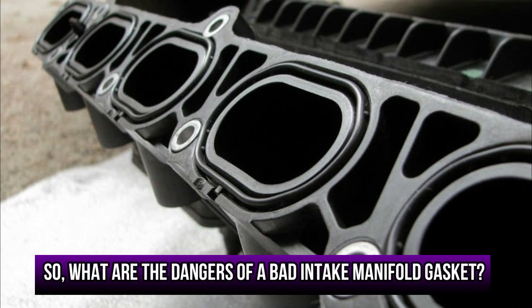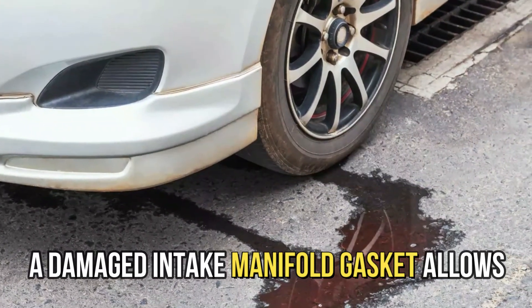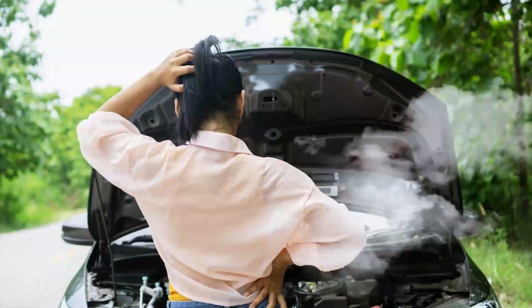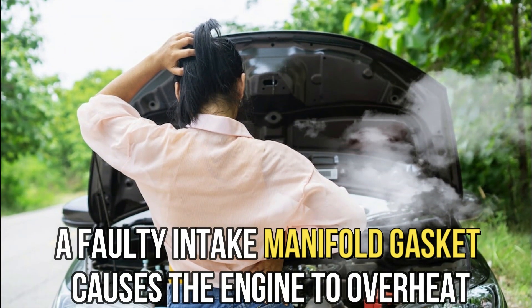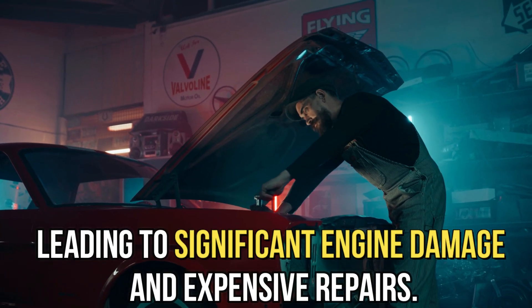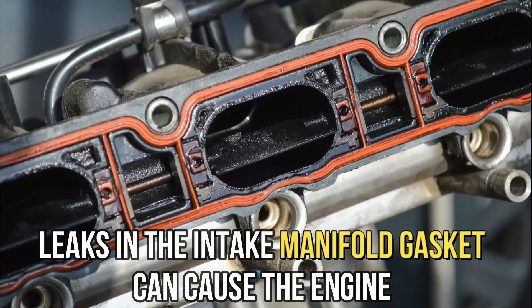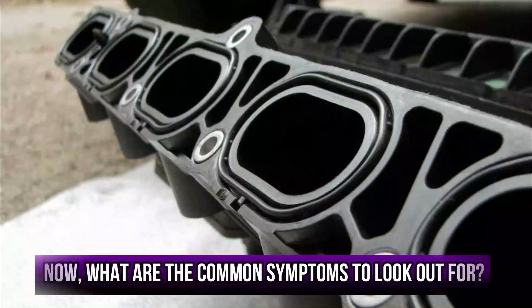What are the dangers of a bad intake manifold gasket? Coolant loss: a damaged intake manifold gasket allows coolant to leak from the engine, leading to engine overheating and damage. Engine damage: a faulty intake manifold gasket causes the engine to overheat, leading to significant engine damage and expensive repairs. Reduced engine power: leaks in the intake manifold gasket can cause the engine to lose power and acceleration as well.